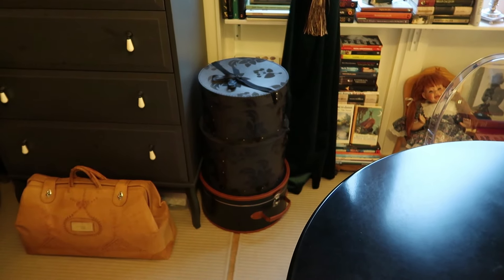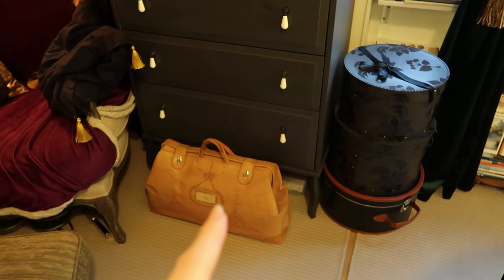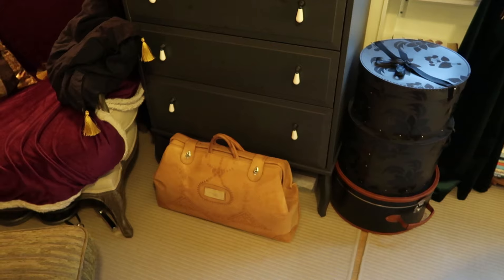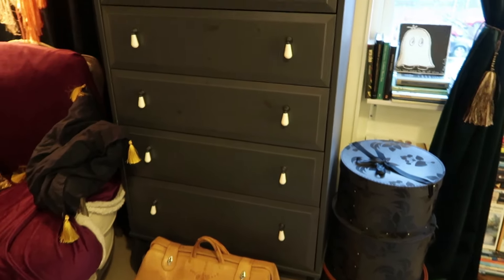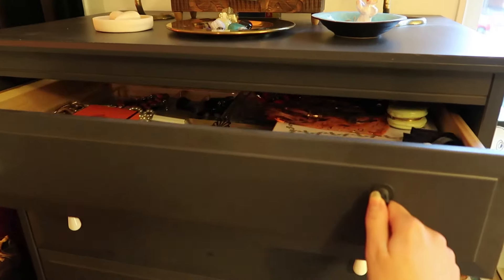These are some of my hats that I keep in there — I can't get rid of them. That bag I'm not keeping — it's from an old relative but my mom wanted to show me it because it looks kind of cool. And this dresser I keep some underwear, training gear, and jewelry.